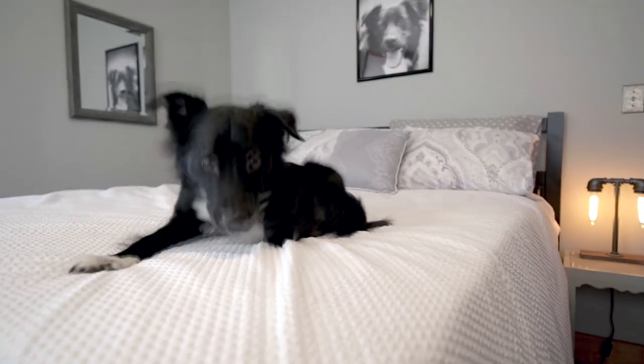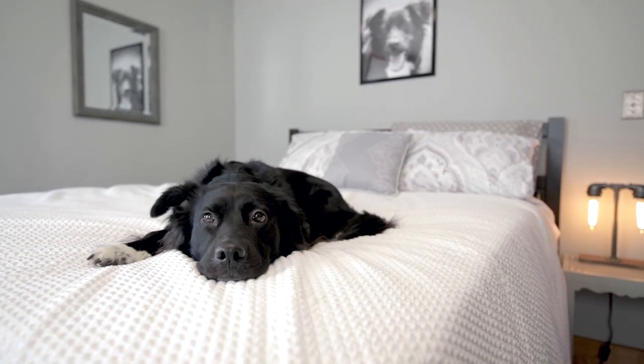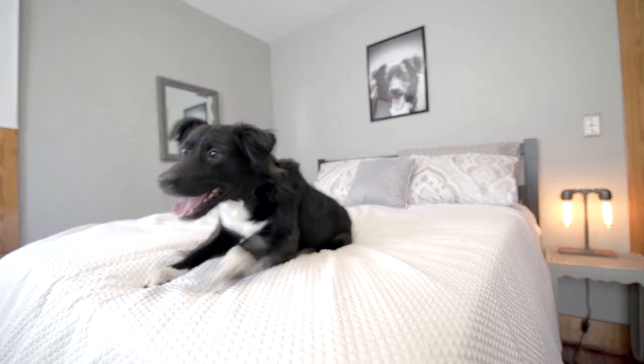Hey best friends! I was told to just show up today and that the review was going to be a surprise. So, mommy daddy, what is it? Training treats! You're the best! High five!